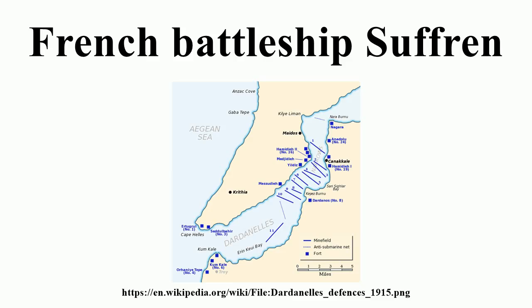Twenty 50-caliber Canon de 47 mm Modèle 1885 Hotchkiss guns were mounted as anti-torpedo boat guns in the fighting tops and on the superstructure. They fired a 1.49 kg projectile at 610 meters per second to a maximum range of 4,000 meters. Their theoretical maximum rate of fire was 15 rounds per minute, but only seven rounds per minute sustained. Suffren carried 15,000 rounds for these 47 mm guns.